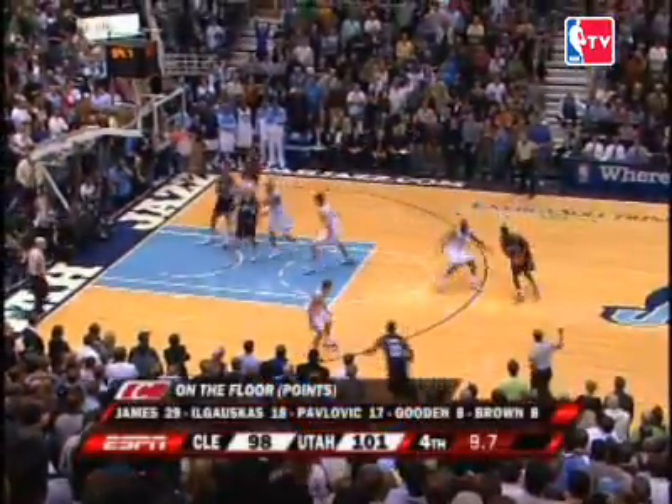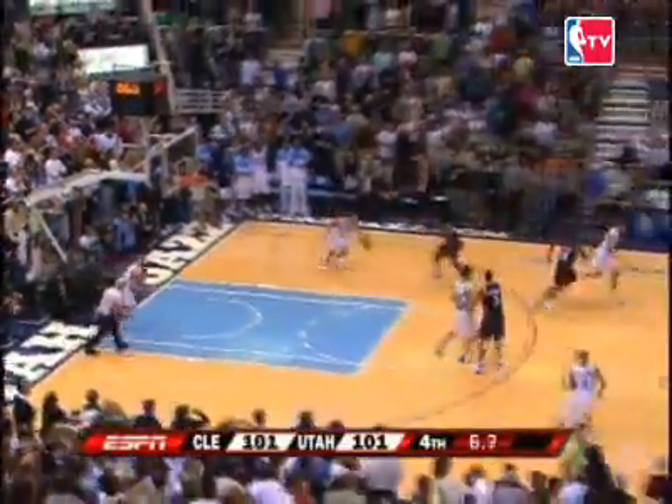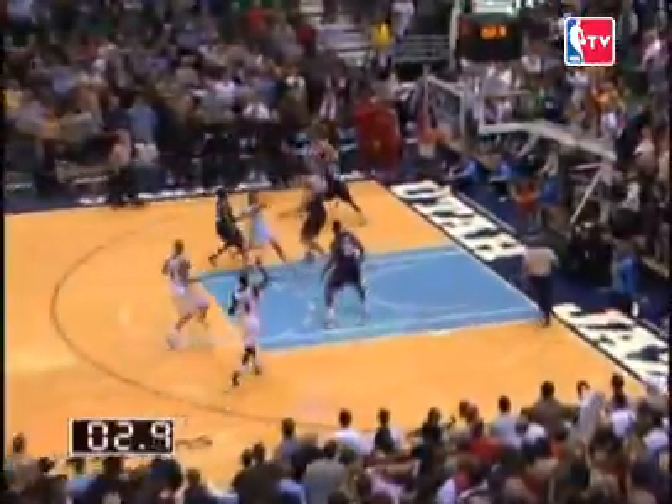At 5, we have a frantic finish between the Jazz and Cavaliers. Up one for LeBron. LeBron James comes in — what a time here, now you've got to get back. And Williams flies and lays it up and in. A heart-stopping finish here in Salt Lake City.